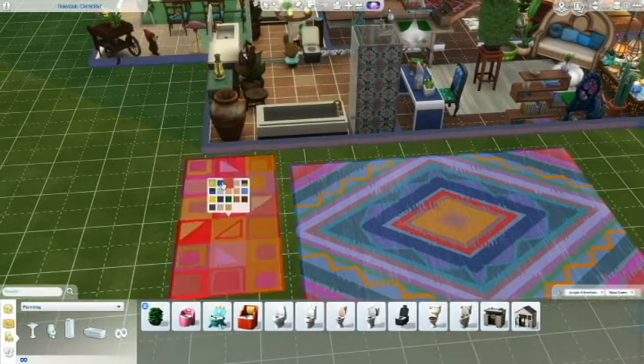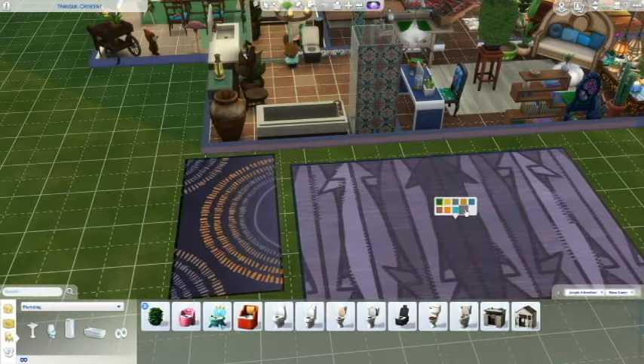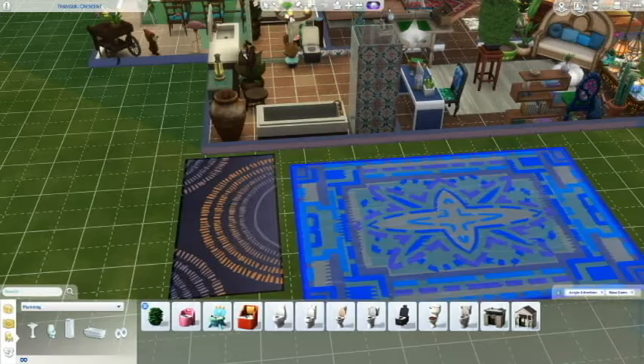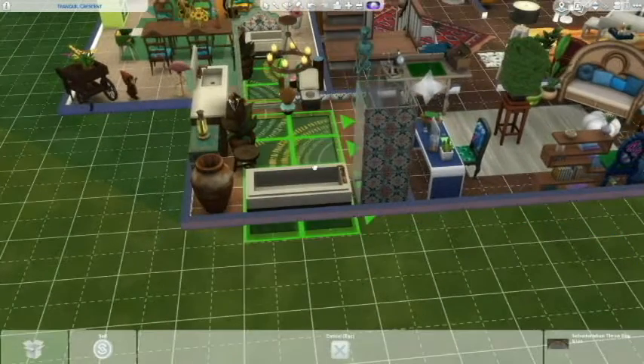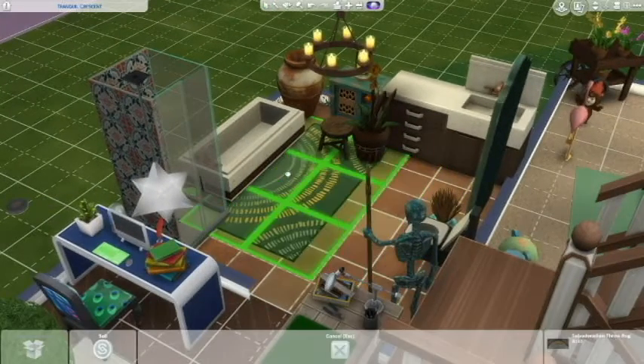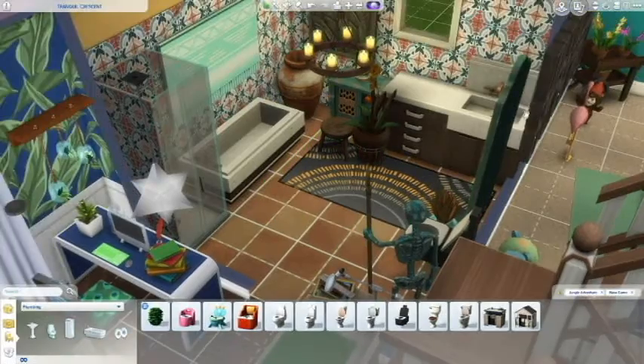I wanted to use one of the rugs, but it was really kind of hard with the coloring. I liked the bigger one a little bit better, but it just didn't match and it looked weird. So I went with that one. And because it's me, you know it's going diagonal. Oh, it didn't - I forgot, it didn't go diagonal.